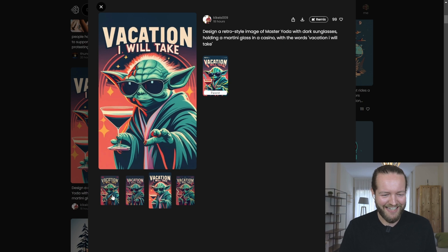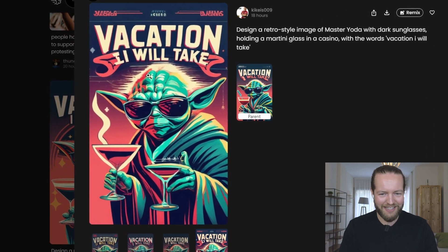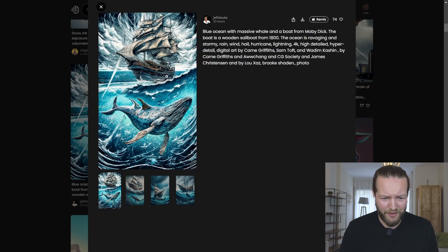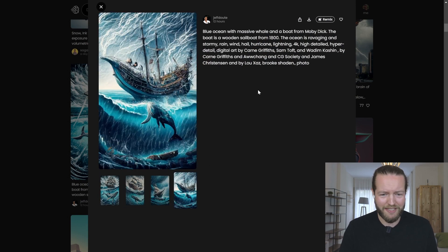'Vacation, I will take.' It actually managed to do the text completely correct on all of them. This one has a little bit of an artifact, but 'design a retro style image' — no way — 'Brainstorm' looks like a trailer for a bad movie. The style is absolutely wild. Some expert prompting this guy is doing.